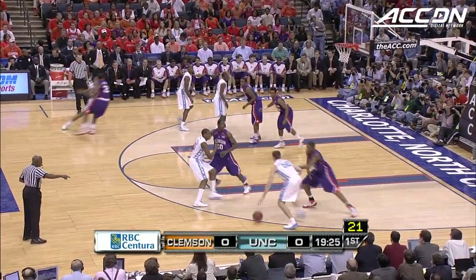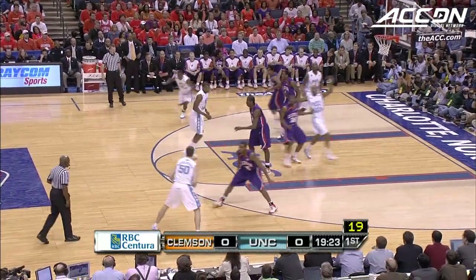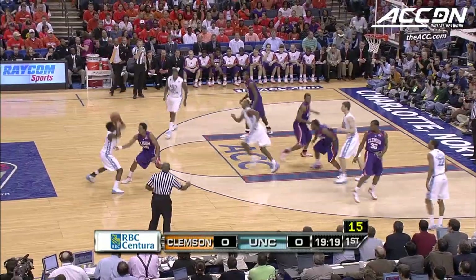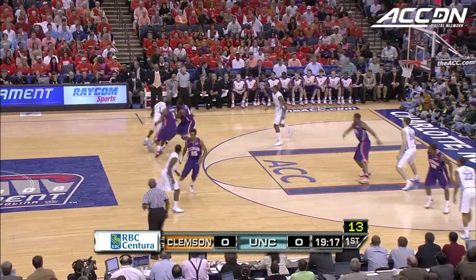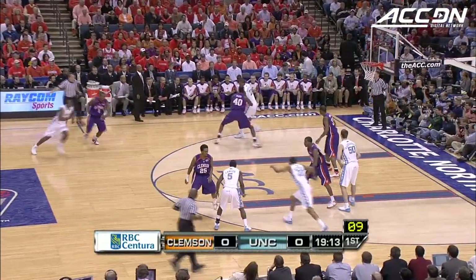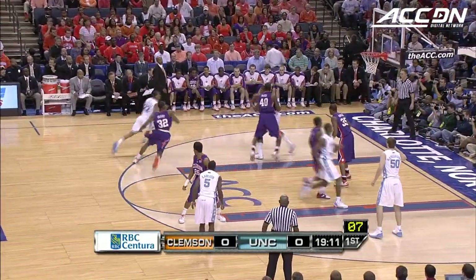Hansborough up top, looking at Ellington who cuts through. Ty Lawson — we'll keep our eye on Ty Lawson today. He might have retweaked that ankle yesterday. Going on under 10 to play in this possession.